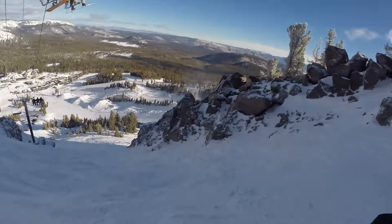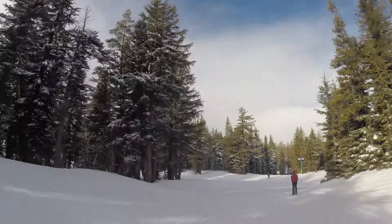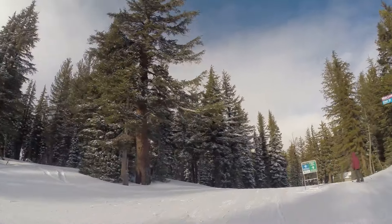Hello everybody, and welcome to Insider's Guide. Today we're finishing out our discussion of Mammoth Mountain with the extreme terrain sections of the resort: the summit and the outpost. If you haven't already, you'll want to check out the other three parts to hear about all the rest of the resort. So with that, let's finish an insider's guide to ski resorts, Mammoth.